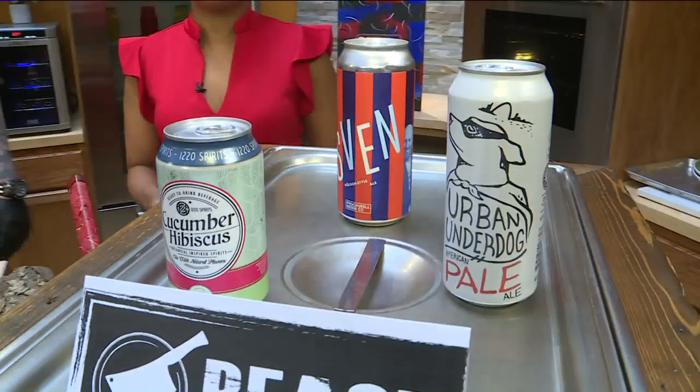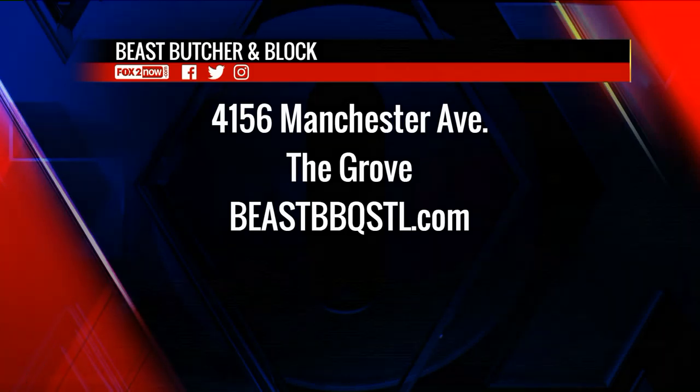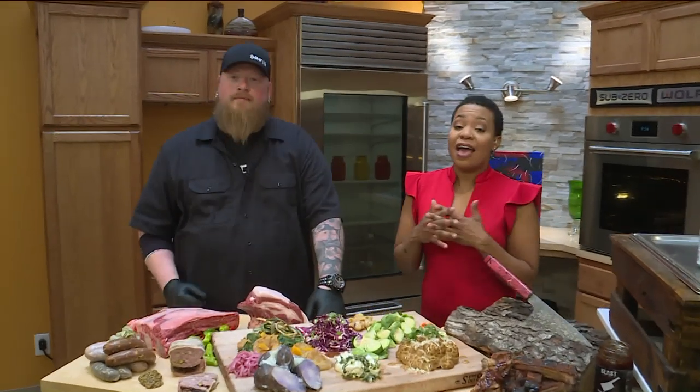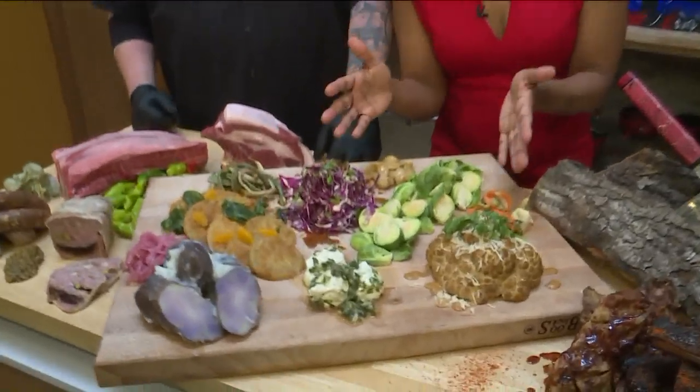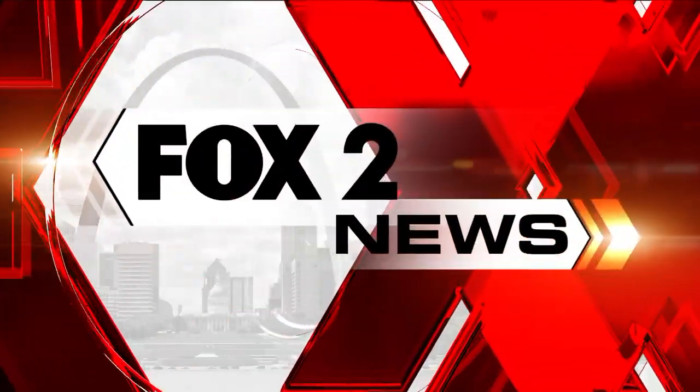We have Beast Butcher and Block at 4156 Manchester Avenue, just opened up in the Grove. For more information, go to beastbbqstl.com. And don't forget to take that road trip over to Belleville for Beast Craft Barbecue. We are going ahead and enjoying our veggies along with our meat here on the 9 a.m. show. We'll be right back.